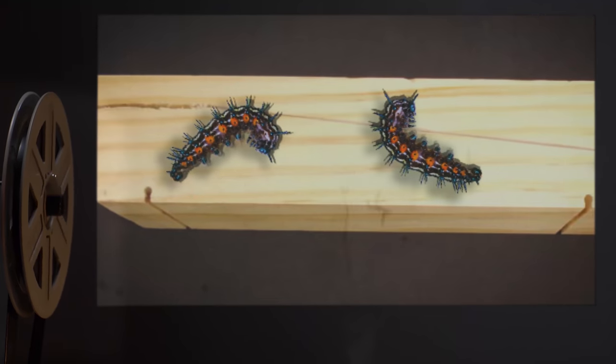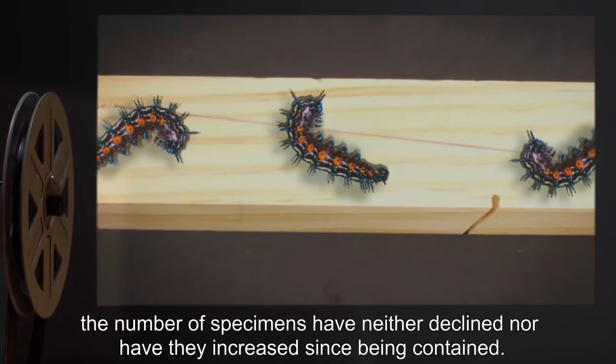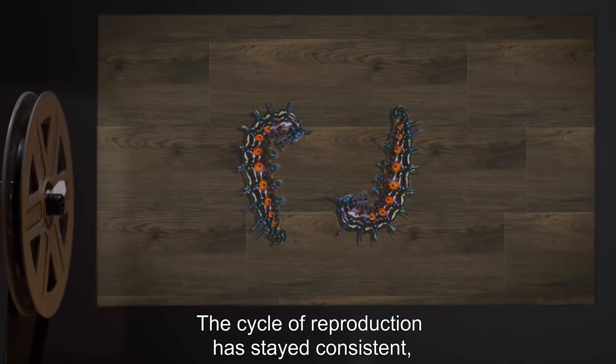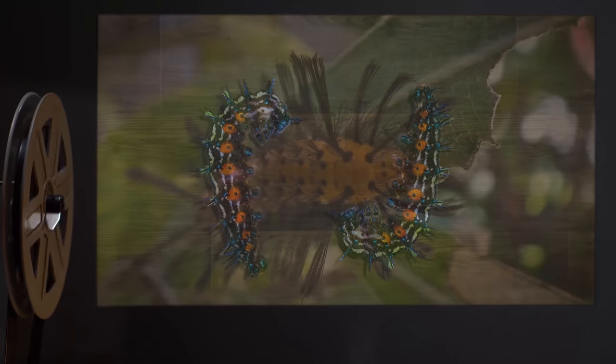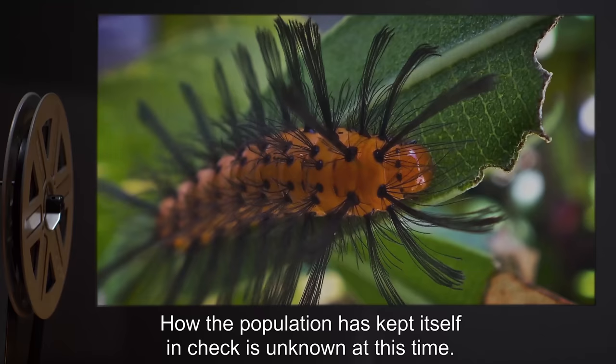Addendum 295A: Despite months of regular feeding, the number of specimens have neither declined nor increased since being contained. The cycle of reproduction has stayed consistent, with the majority of recorded combustion resulting in two new specimens. How the population has kept itself in check is unknown at this time.